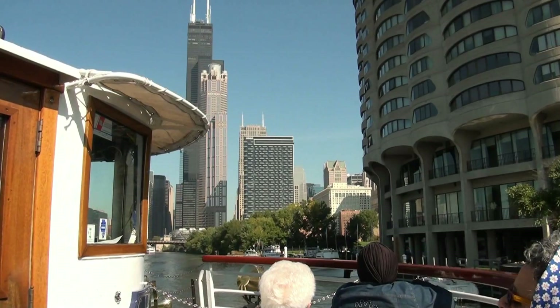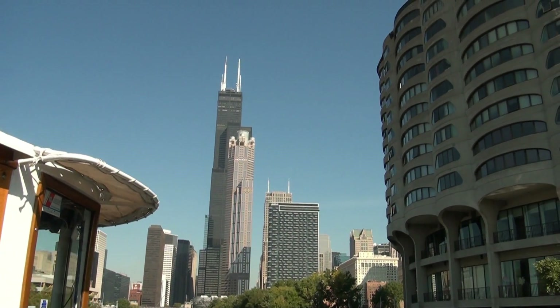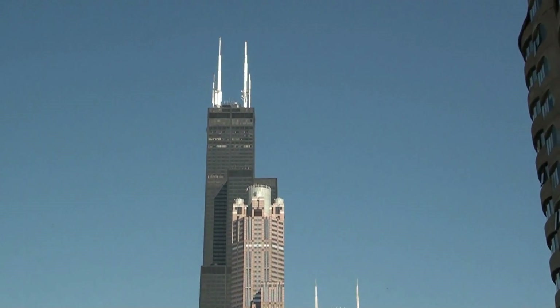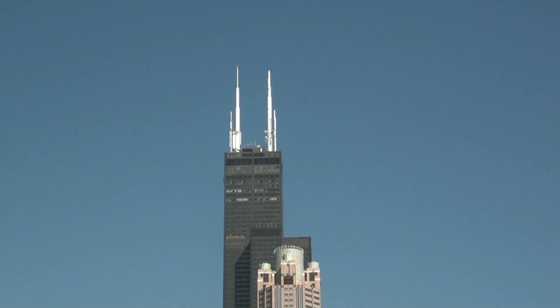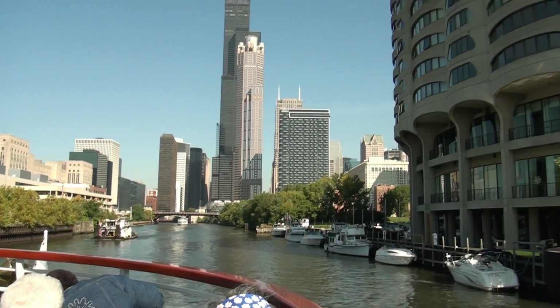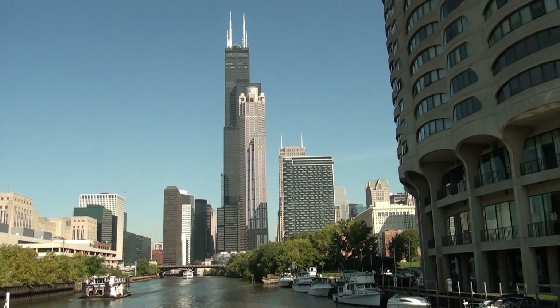That is not the tallest building in the world — that is the tallest building in the northern hemisphere. It was done in 1974, opened around that time. It was done by Skidmore, Owings & Merrill. We're going to talk a lot about it in detail when we get a little bit closer. But for now, while you're enjoying the view, I'm going to get us into the fire story.